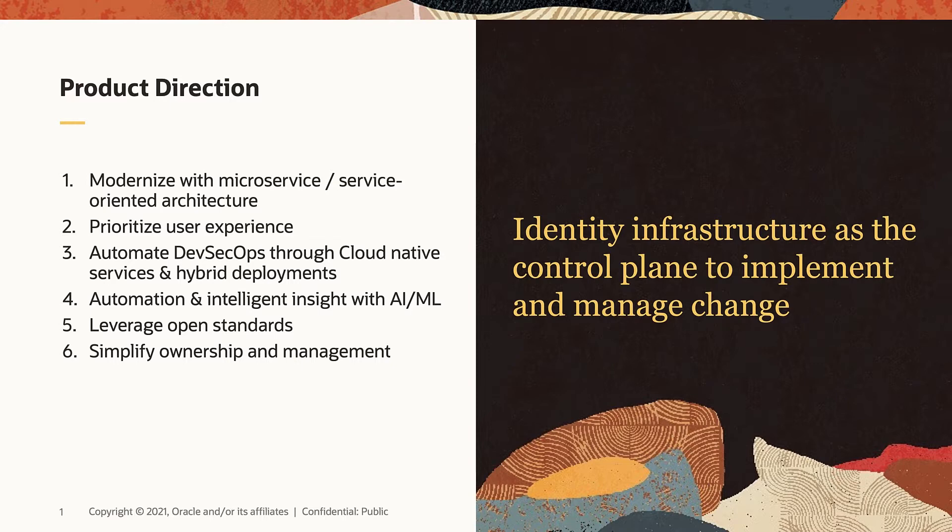Not only is this simplifying the architecture and allowing our customers to move to cloud, but most importantly, we want to give our customers more control in terms of deployment options, automation, performance, manageability, and simplification of their IDM lifecycle management.